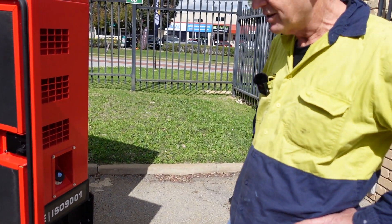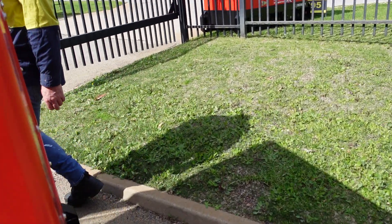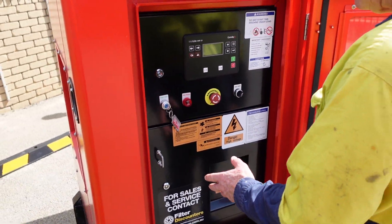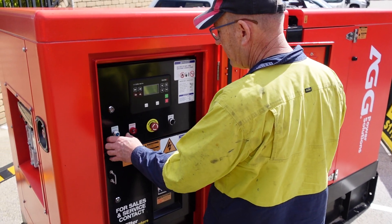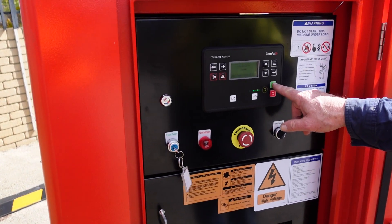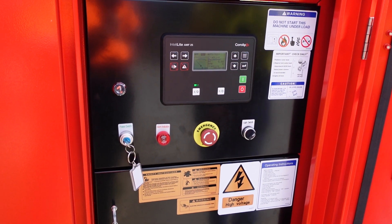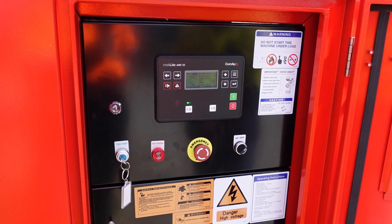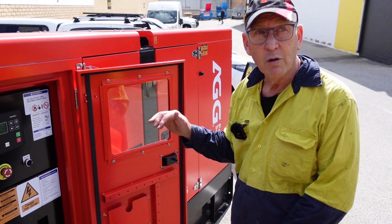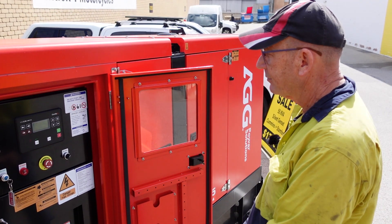Shall we go for a start? Yeah, let's go. Starting it up is a very simple operation. Once you've done all the fluid checks, it's a matter of turning the key on and pressing the button. We've checked oil and all the fluids. If you notice, it starts at idle, and when it warms up a little bit, the engine speed will ramp up to rated RPM. Let's give it a minute.